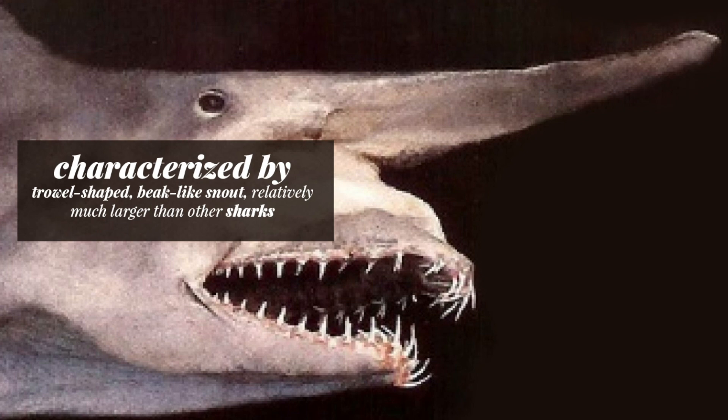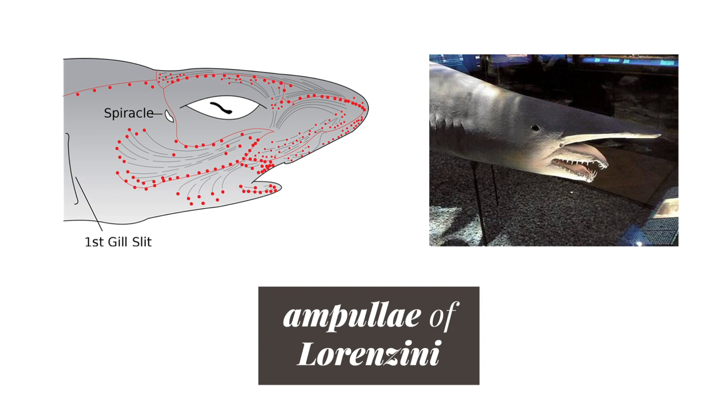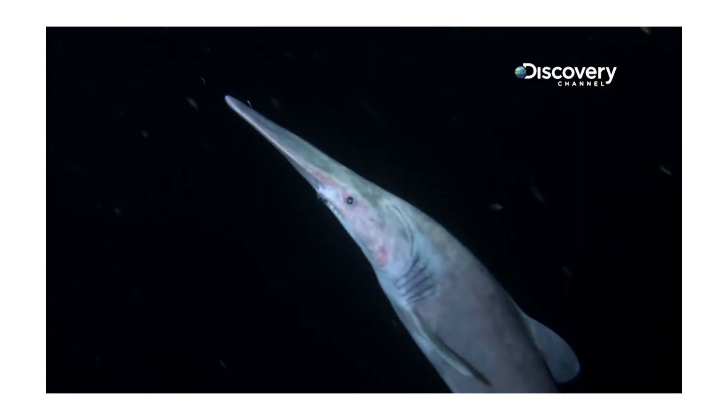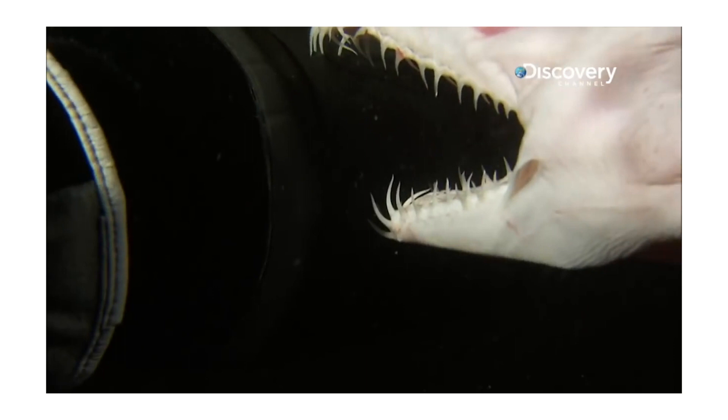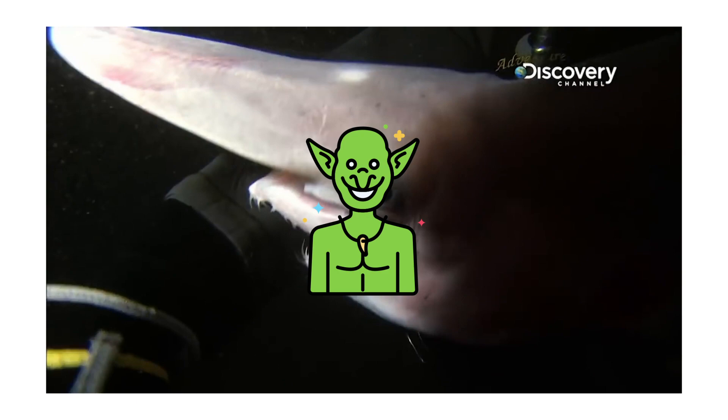A cool aspect is the fact that its long snout is covered with Ampullae of Lorenzini, which we will get to later in this video. They have extensive, protrusible jaws. When the jaws are retracted, the shark resembles a gray nurse shark with a long nose. Its nose resembles the nose of a goblin, which is the origin of its name. Similarly, they're named for their likeness to mythical goblins that appear in Japanese folklore.